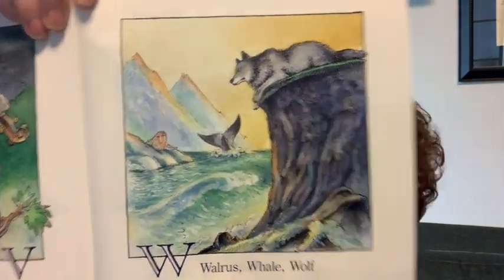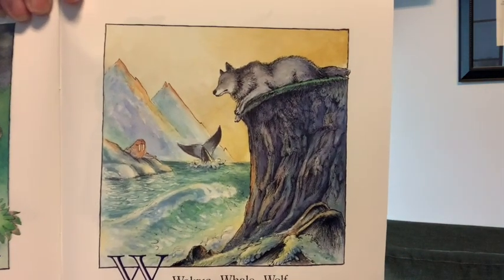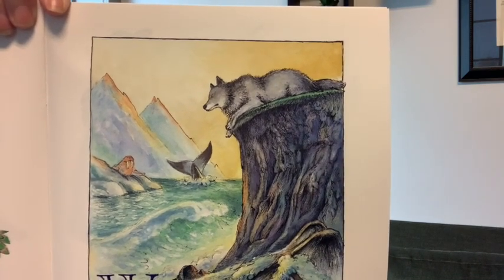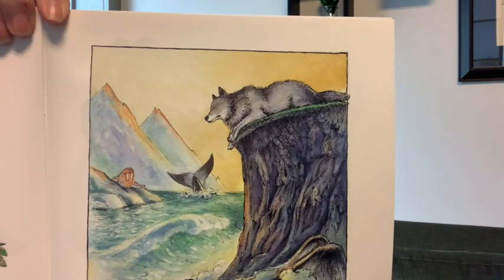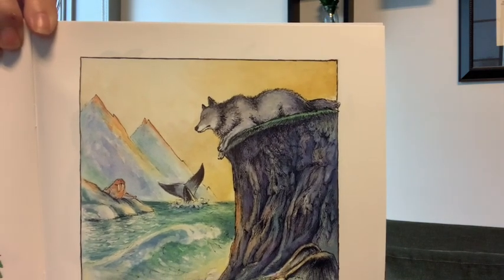Now we've got W — walrus, whale, and wolf. Do you see anything else that starts with a W? Water. Water, whale, walrus, and wolf all start with a W.